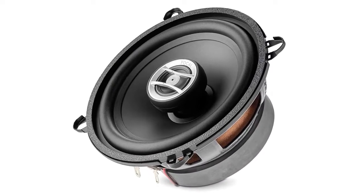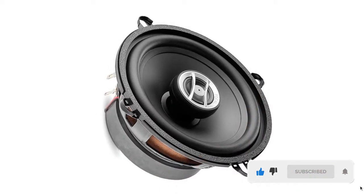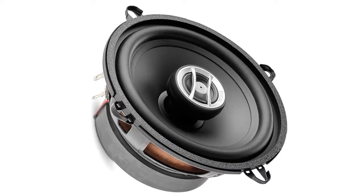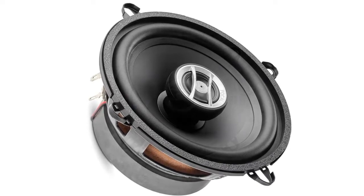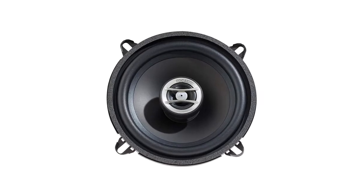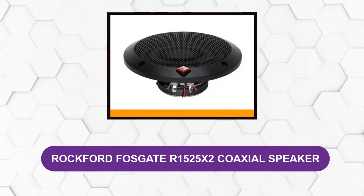If you push these babies to the extreme, they might just push through. The aluminum inverted three-quarters-inch Mylar dome tweeters are adjustable despite their small size. They take on their tasks with impeccable zest — their input is rich and can be felt clearly in the overall sound.